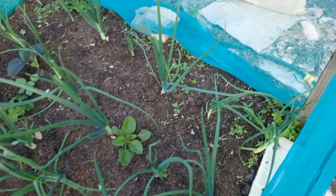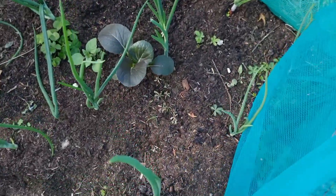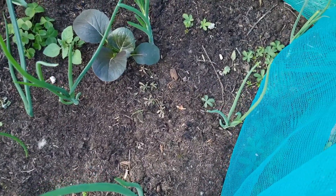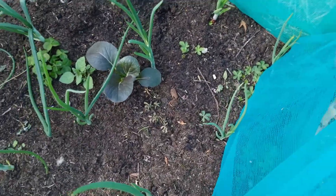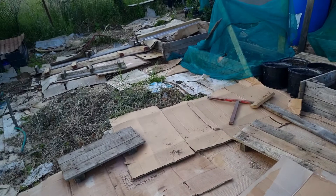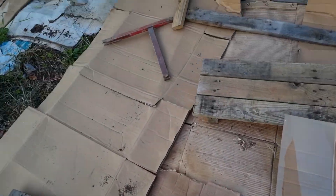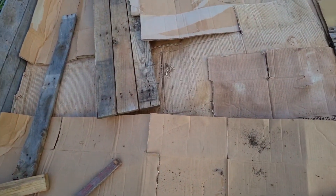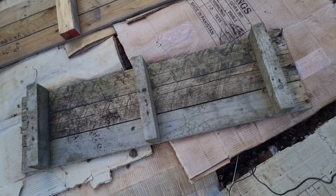In between the onions there's a bok choy that really wanted to come back from last year — I didn't sow it at all, didn't put any in there, didn't think it would make it, but we have a beautiful lovely looking one there. Absolutely amazing! Going forward I've started to turn this section into a no-dig bed — I've set up the cardboard here. I haven't put any compost on top yet but that's going to be happening soon.